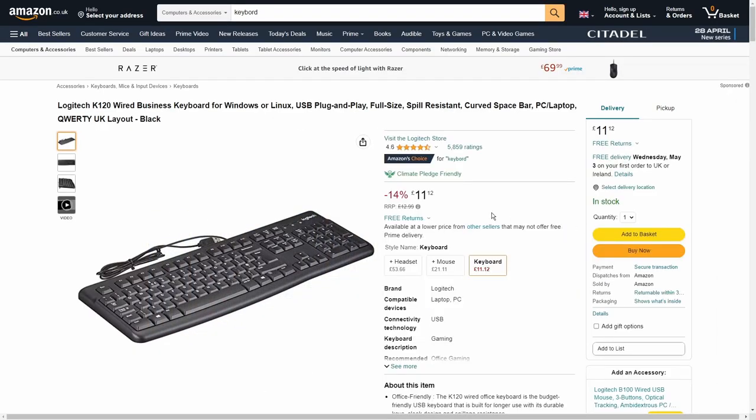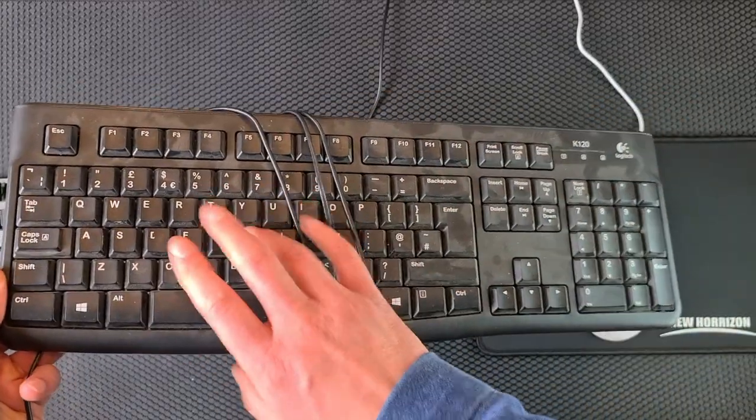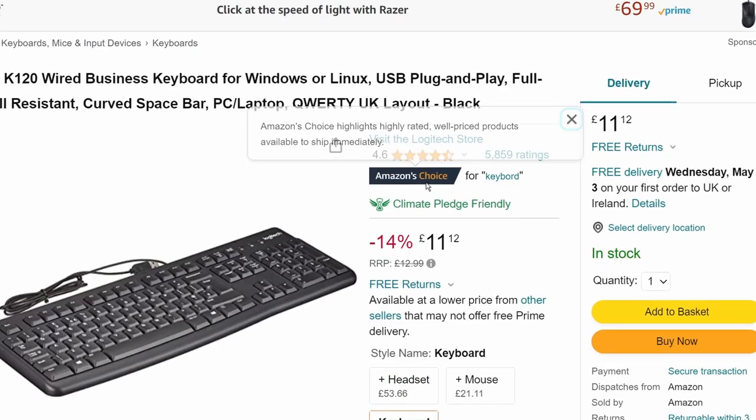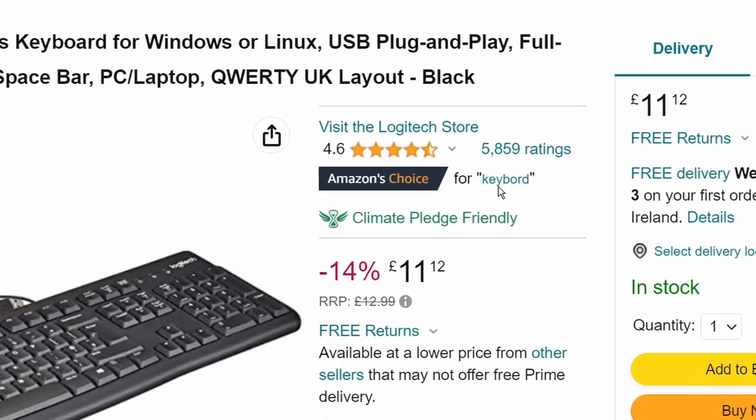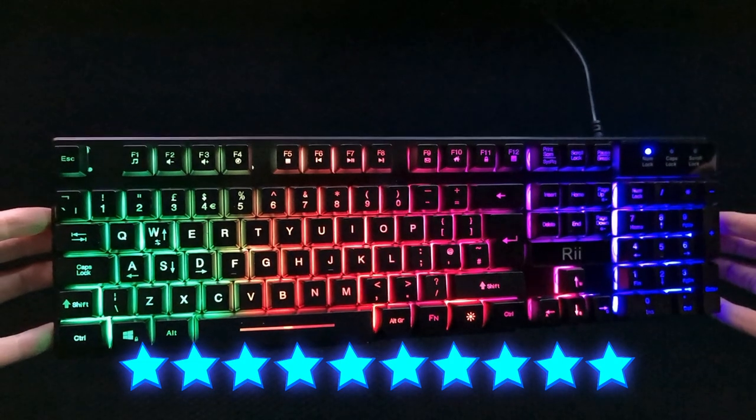This Logitech K120 isn't exactly premium, but it blows this keyboard out of the water for less — and it's the Amazon Choice for 'Keyboard'. Mushy. Very, very mushy. Colourful lights. 10 stars. Adios!